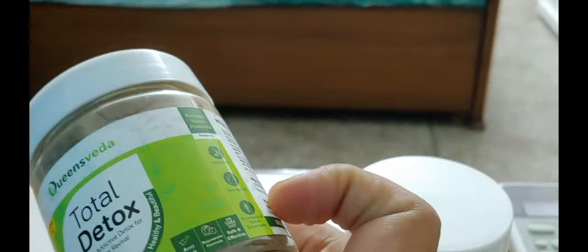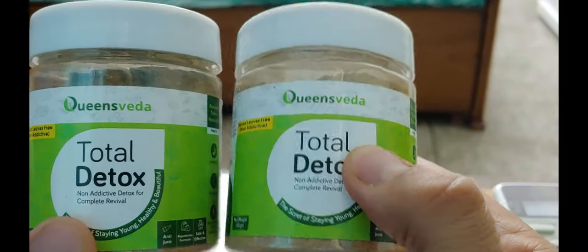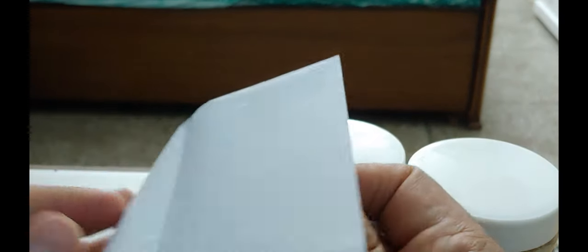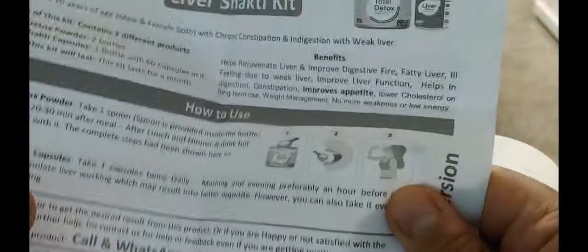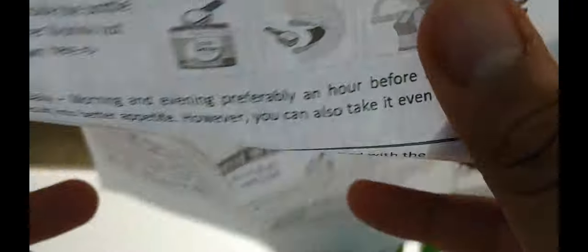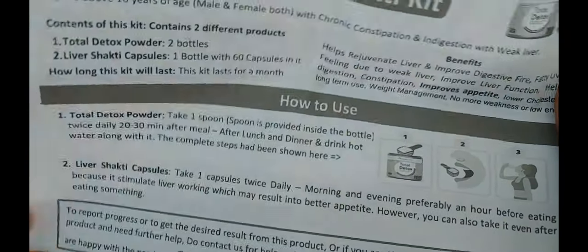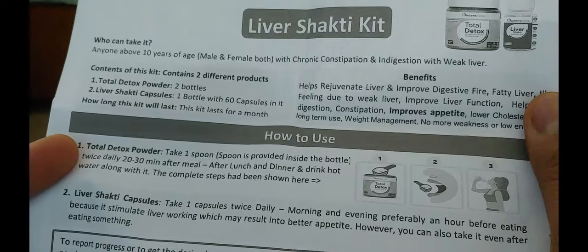Then we have the second container — same product, Total Detox, so there are two of those in the box. We also have an instruction sheet, which is basically for the Liver Shakti Kit — who can take it, how to take it. Liver Shakti is basically to strengthen your liver. Total Detox powder is taken after lunch and dinner, 30 minutes after your meal.